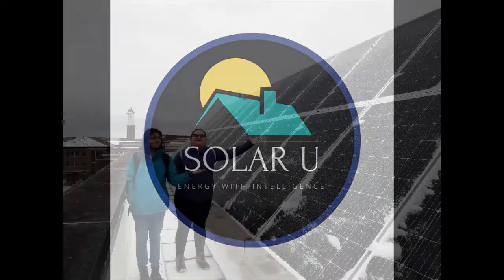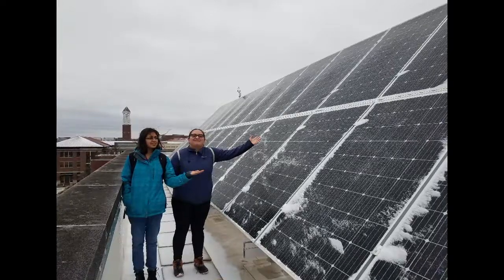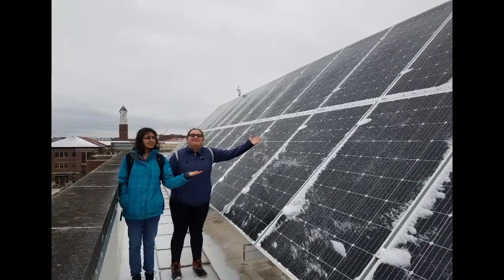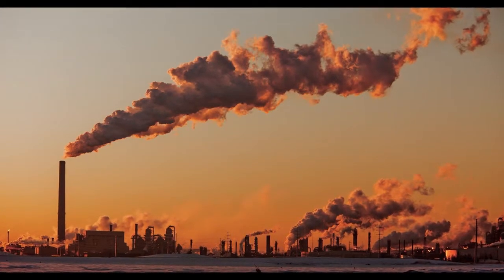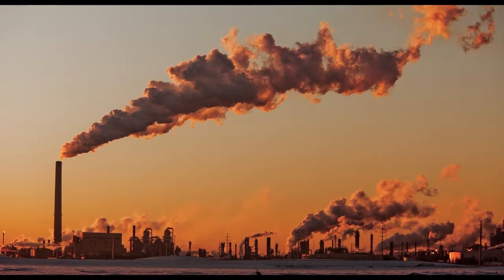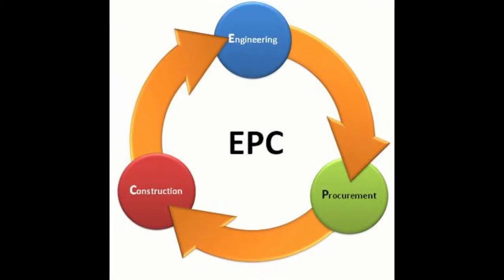Here at Solar U, we help universities save money on electricity by switching to solar power. Our mission is to convert universities' traditional fossil fuel electricity sources to self-generated solar energy. Solar U is an all-in-one engineering, procurement, and construction contractor.